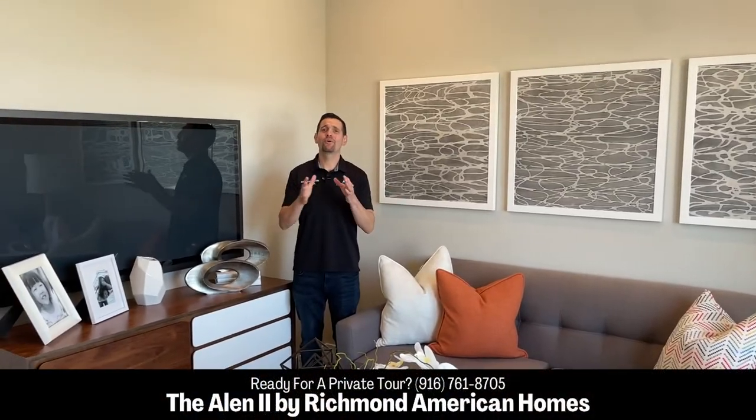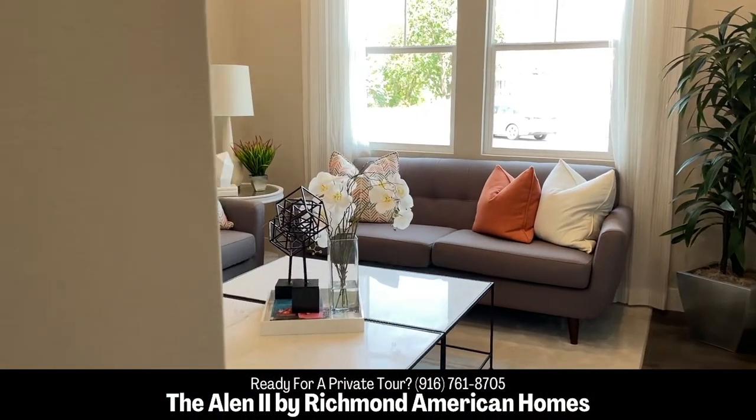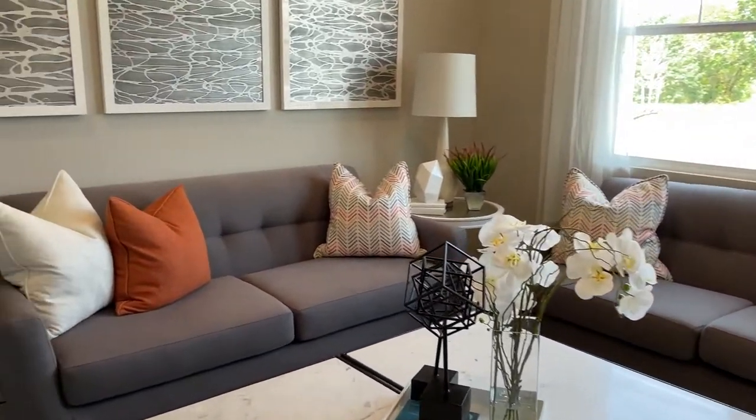This den would be perfect for an at-home office. I don't know about you, but this would also be a great man cave.